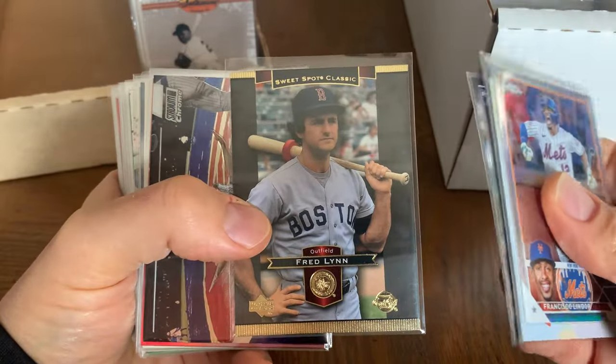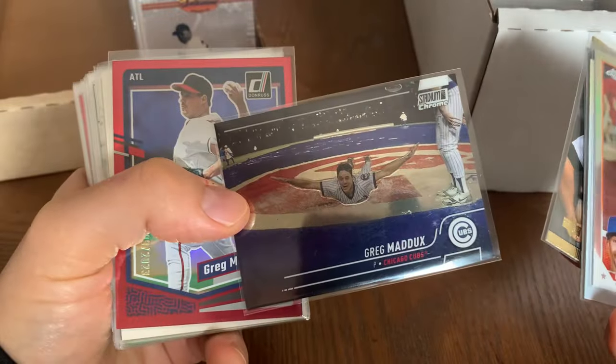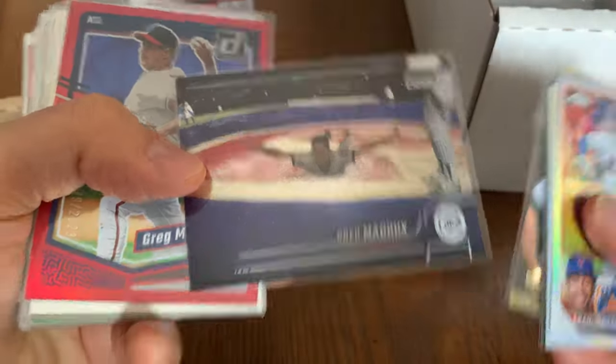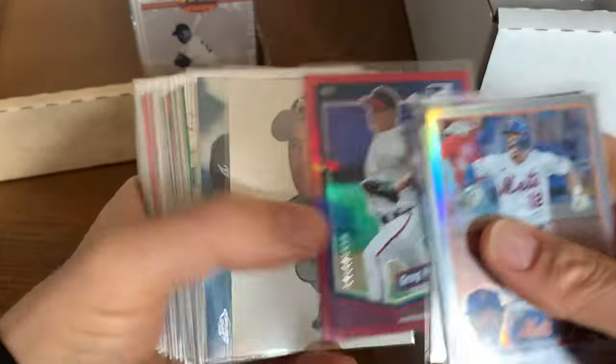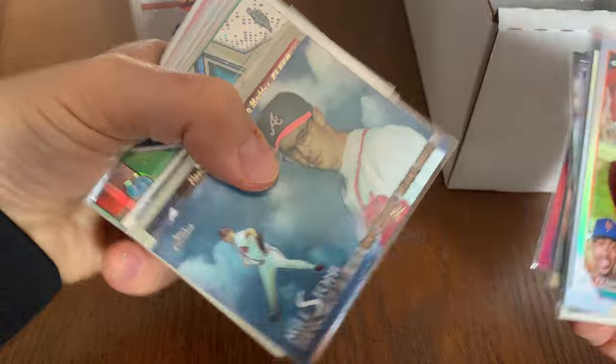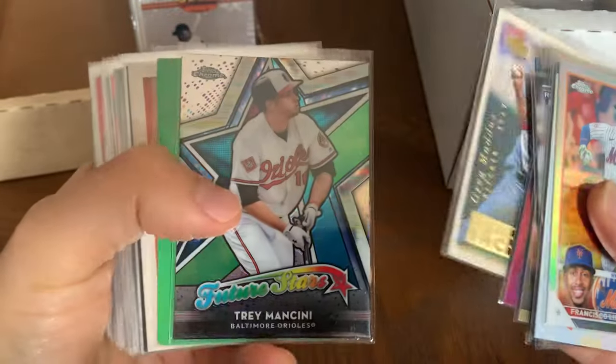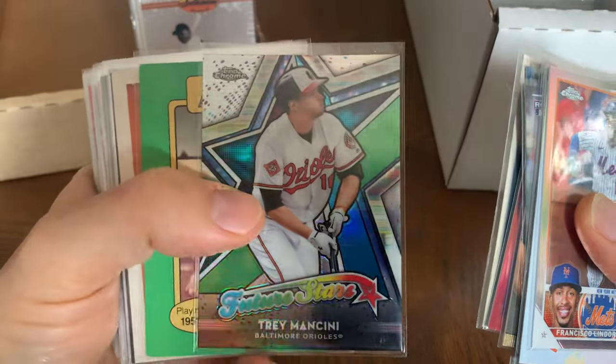Fred Lynn — he won Rookie of the Year and MVP his first season. There's Maddox having fun on a rain delay. I remember these cards, these milestone cards — they had a refractor parallel of those as well. Some nice Maddox cards. Trey Mancini.